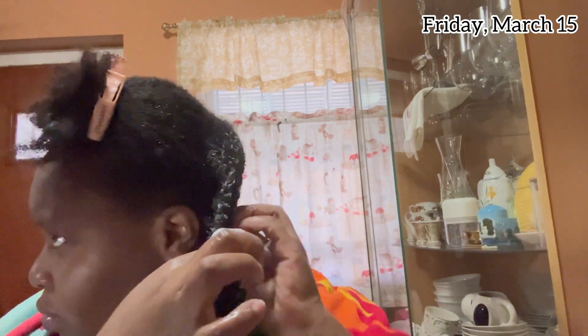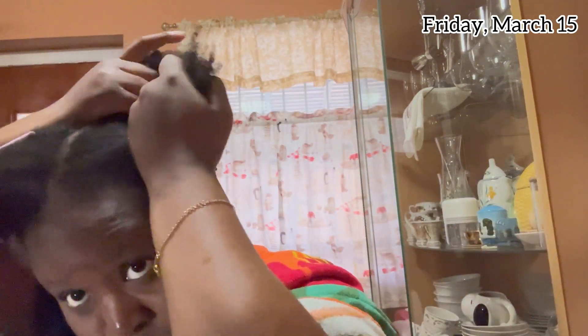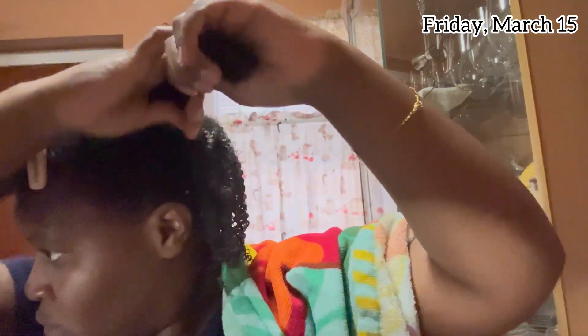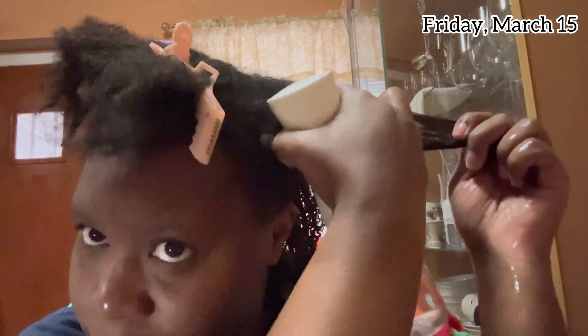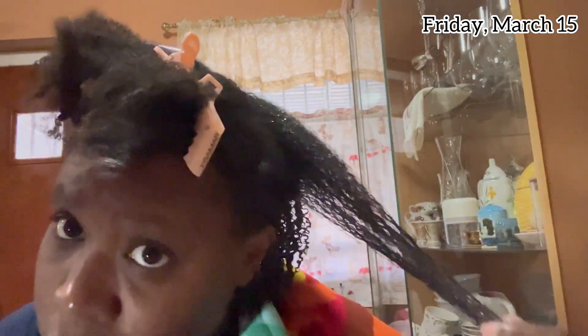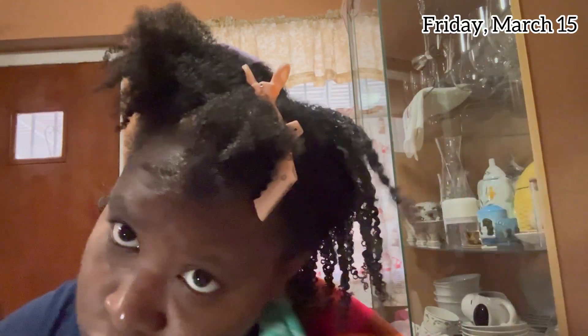Maybe if I had used less gel it would have been less flaky and looked good. The biggest issue for me was flakiness because I used way too much product. The curls came out cute — they looked nice — but I ended up having to re-wash my hair. The product itself is good, it's just I don't think I'll use it for a wash-and-go again. I've tried wash-and-go's multiple times but I've never really loved the style.